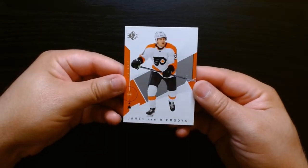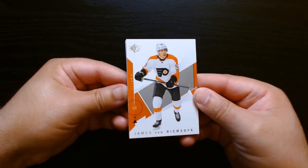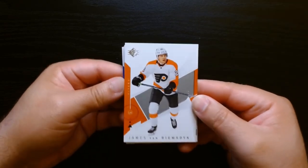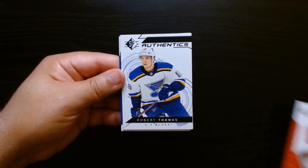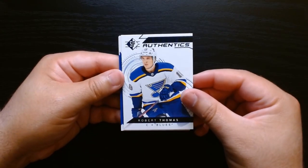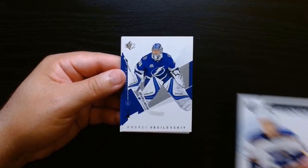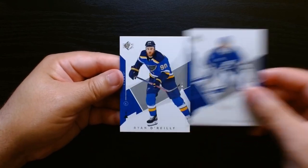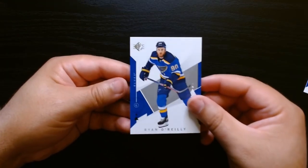Okay, here we go — Van Riemsdyk. Let's see if I can unstick these right off the bat. Why are these all stuck together? We've got another rookie authentics — Robert Thomas. I once pulled a purple out of these packs and it was numbered out of 99. Vasilevsky. And Ryan O'Reilly will be our final card.